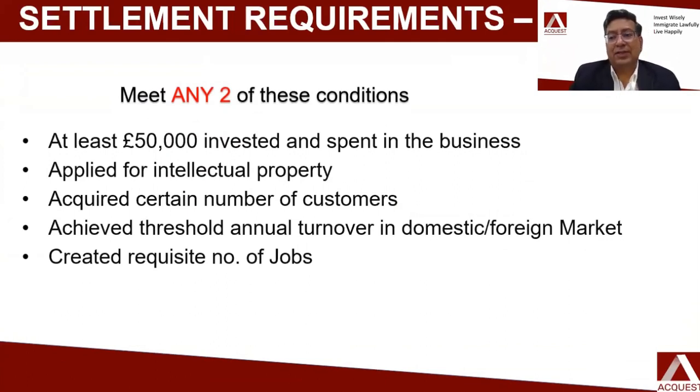Once you get the visa, the Innovator Visa is for a period of three years. During these three years, you will be setting up your business in the UK. After three years, when you want permanent residency in UK, you have to achieve any two of the additional conditions. They will look at your business to see whether you have genuinely set it up, achieved certain revenue, and met other conditions — based on which they will grant you the right to permanent residency in UK.